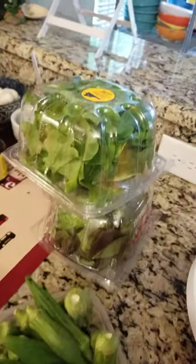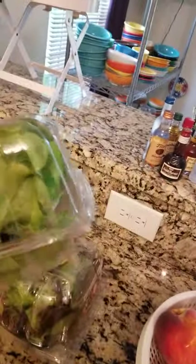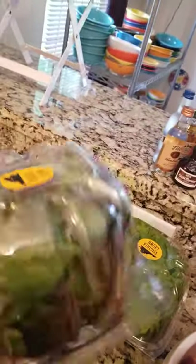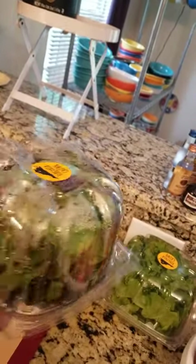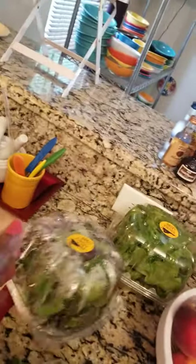Moving along, I got some lettuce here. I like the hydronically grown lettuce without chemicals and stuff on it, so I got the green and the red leaf — they're really tasty. In a salad, on a sandwich, just plain even. Just eat them.